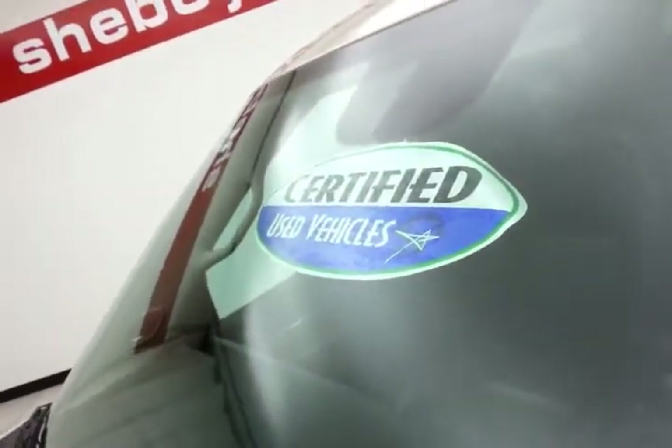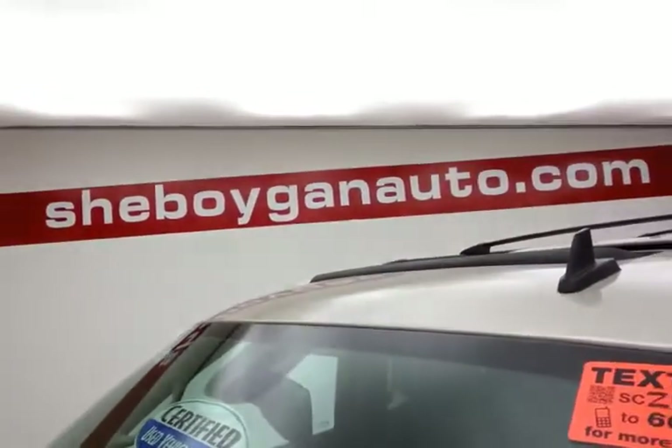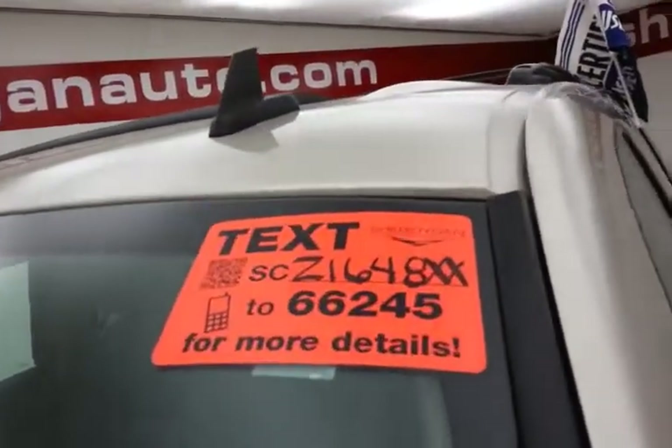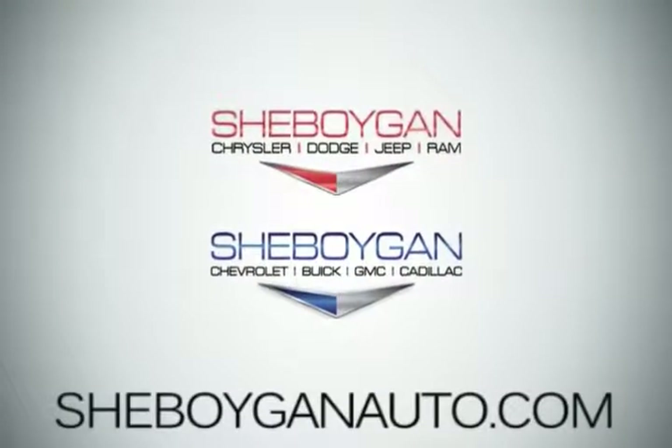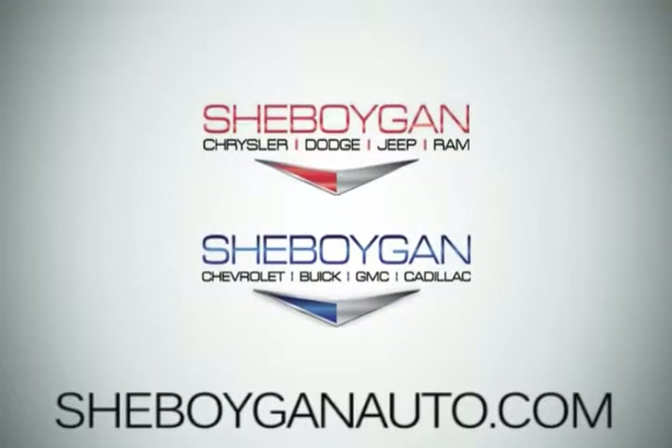Approximately 65% of the tire tread left. And don't forget about that certified warranty protecting your investment. For more, please go to SheboyganAuto.com or text SCZ1648XX to 66245. Come see us today — Sheboygan Auto, eight brands in one location, off Business Drive in Sheboygan, Wisconsin.